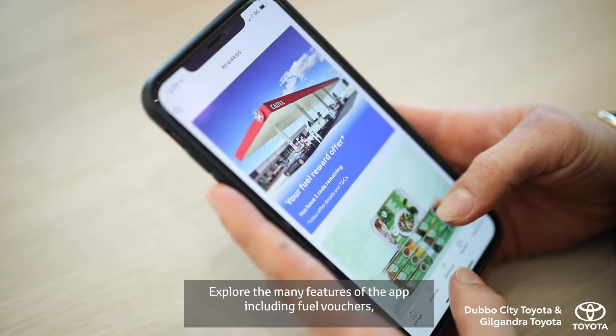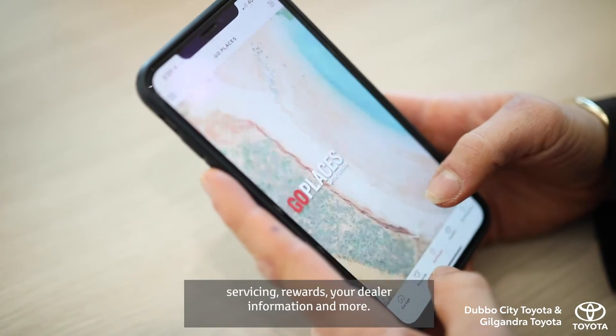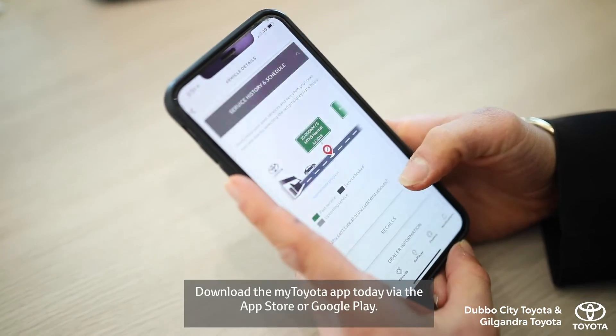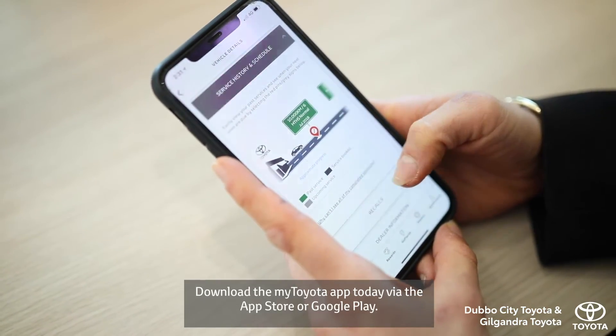Explore the many features of the app including fuel vouchers, servicing, rewards, your dealer information and more. Download the My Toyota app today via the App Store or Google Play.